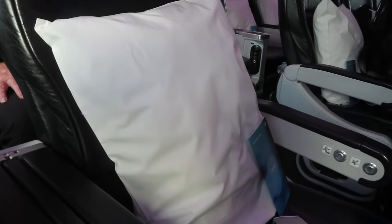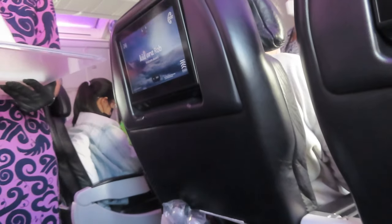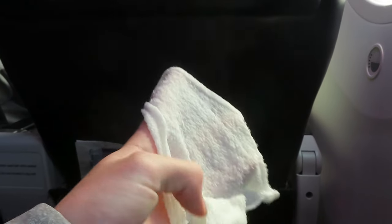Awaiting at your seat is a pillow and a paper menu. After boarding, the flight crew came around offering the hottest hot towel ever, but it was very much appreciated.